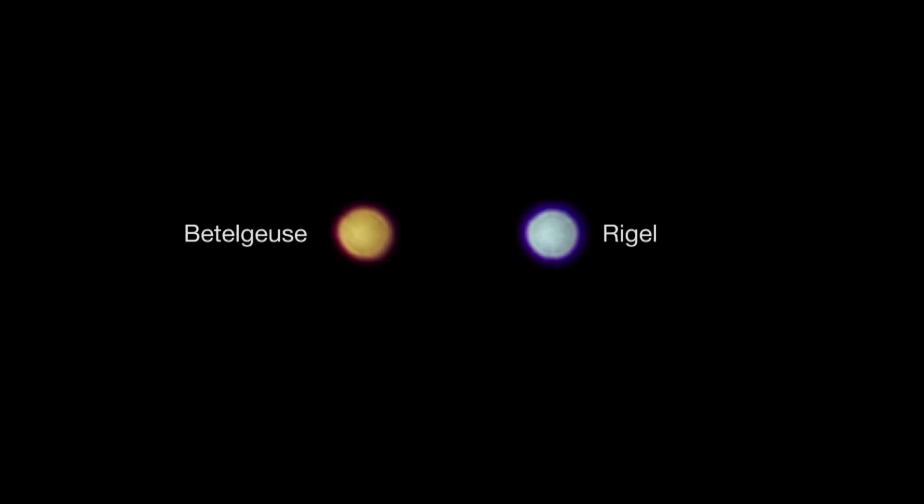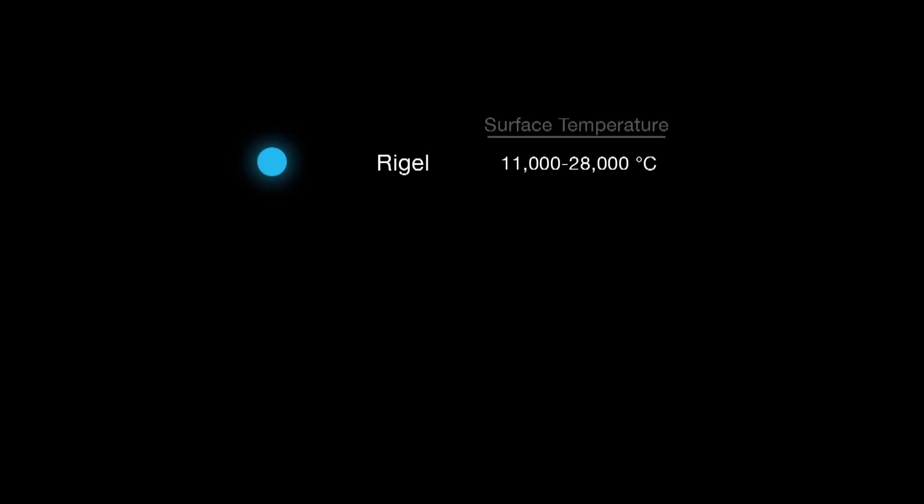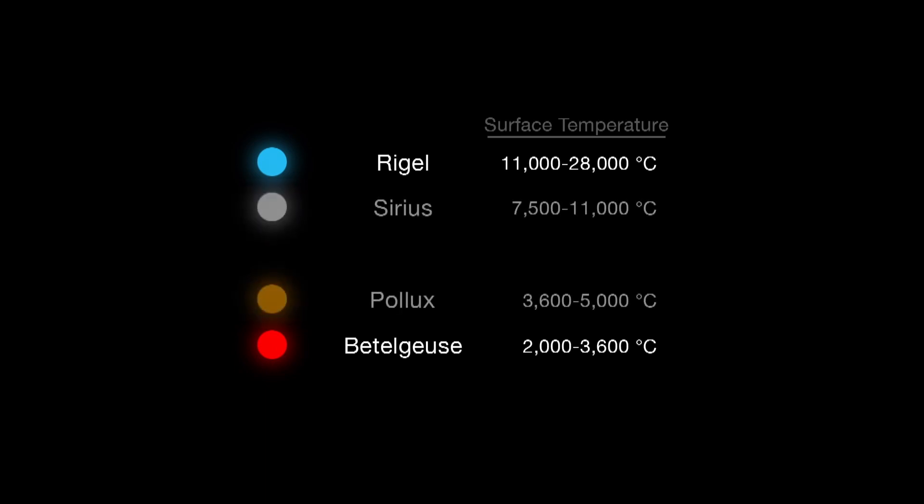A star's color reveals the star's temperature and age. In a flame, the hottest part is blue and the cooler parts are yellow and red. Stars work the same way — the hotter a star, the more blue light it produces; the cooler the star, the more red light it produces. Medium hot stars like our Sun are yellow.